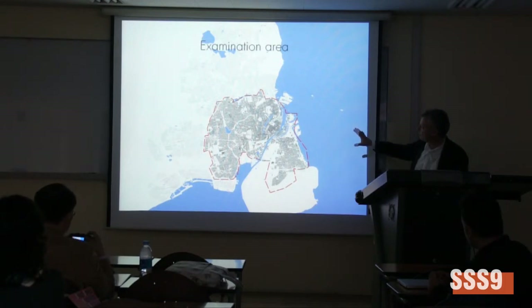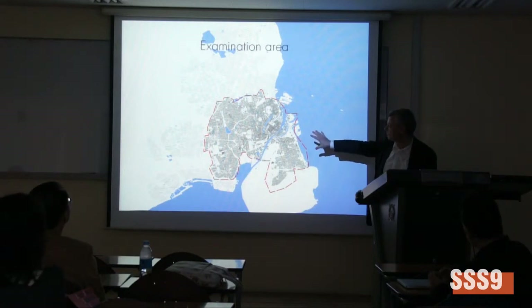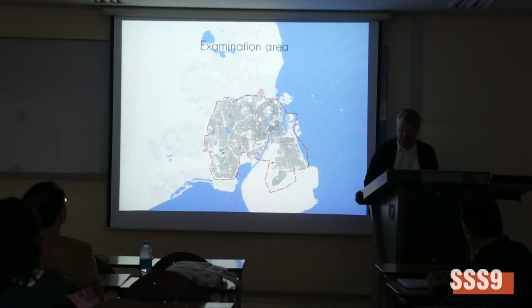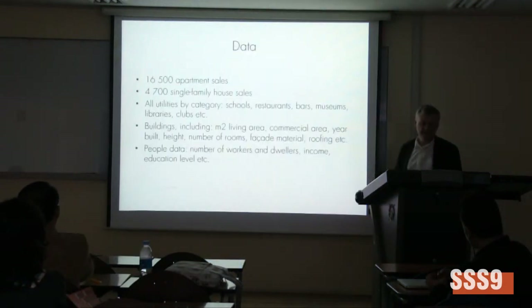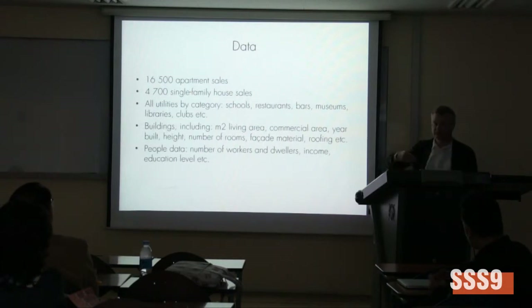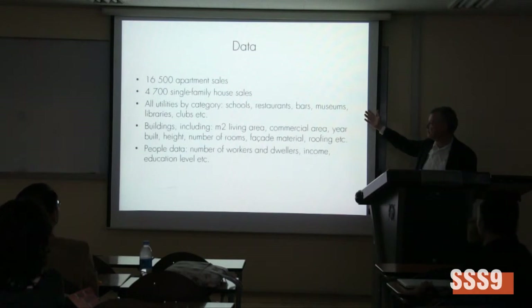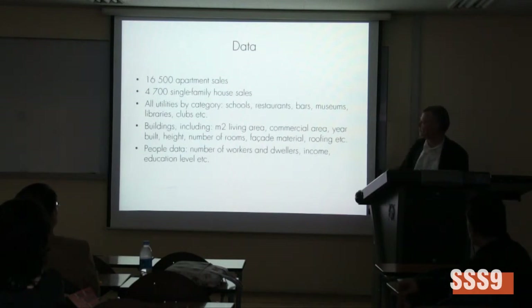This is the whole area that is analyzed, comparable to the dense area of Copenhagen. It's based on 16,500 apartment sales and 4,700 single townhouse sales. It comprises all utilities by category — schools, restaurants, bars, museums, libraries, clubs — so that we can calculate accessibility to amenities of this kind and correlate that with sales prices.